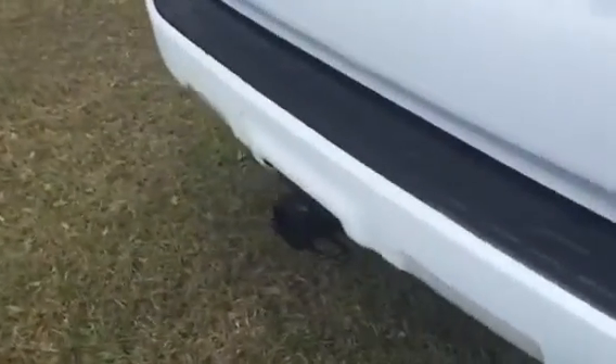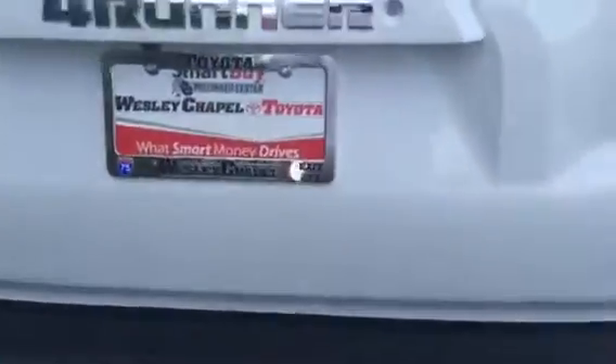Now with the 4Runner, it has your automatic tow hitch, which will allow you to pull up to 5,000 pounds. With the 4Runner, this back window does come down.